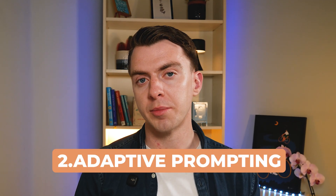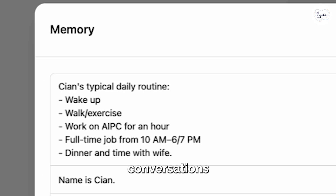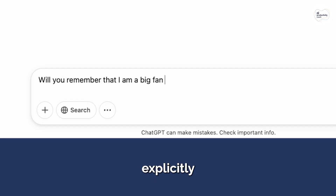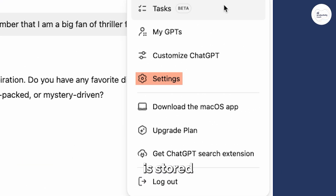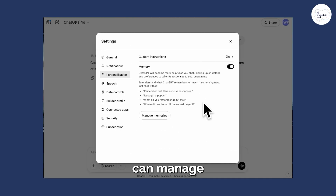The second one is adaptive prompting. AI tools now adjust responses in real time based on behavior, meaning your prompts aren't static — they evolve as you interact. A good example is ChatGPT's memory function. It remembers your preferences, previous conversations, and frequently used prompts so you don't have to repeat yourself. If you keep refining requests in a certain direction, the AI learns your preferences and applies them automatically to future outputs. I did a video on ChatGPT's memory function — check it out using the link in the description.